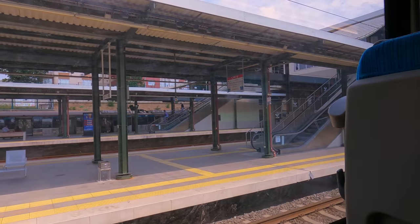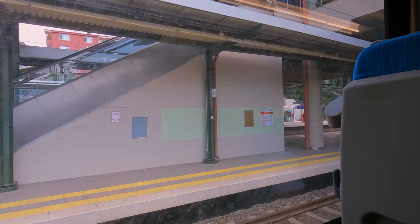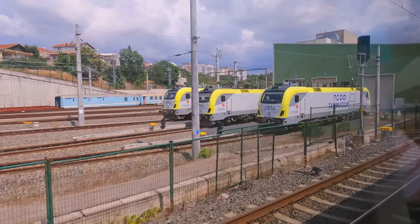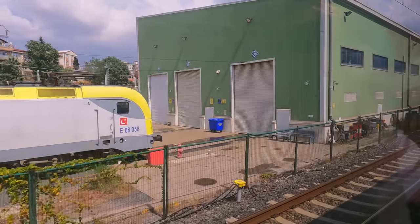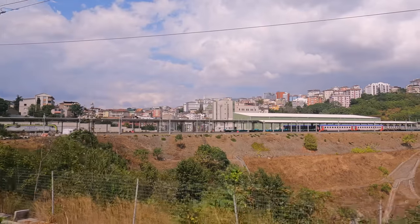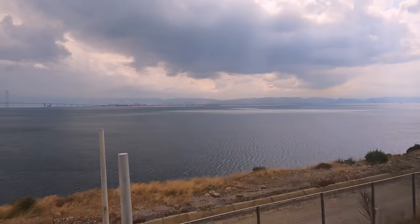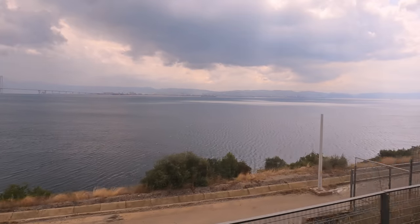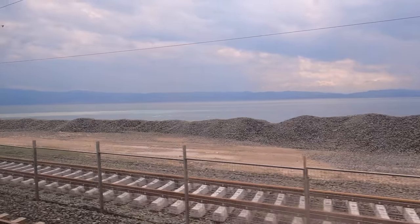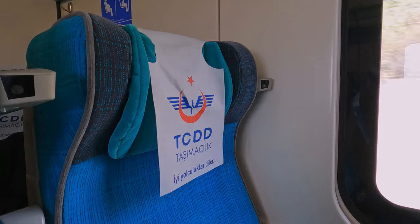Departure from Gebze is delayed a few minutes, as we wait for a late-running YHT high-speed train to overtake us. We end up leaving at 13:26, smoothly riding out of the station and past the depot, where this route's trains are based. Roughly half of the trains on this route are still formed of older loco-hauled sets, and if you want to know which departures use this new train, you'll need to check the seating plans. The railway out of Gebze offers some excellent views of the Sea of Marmara, an inland body of water south of Istanbul, separating it from the otherwise nearby city of Bursa.